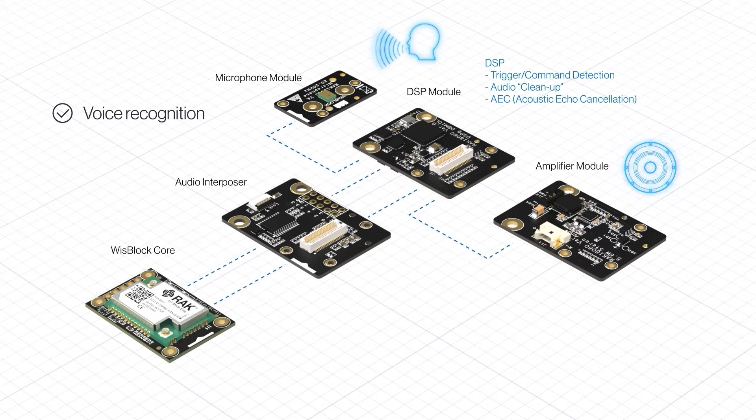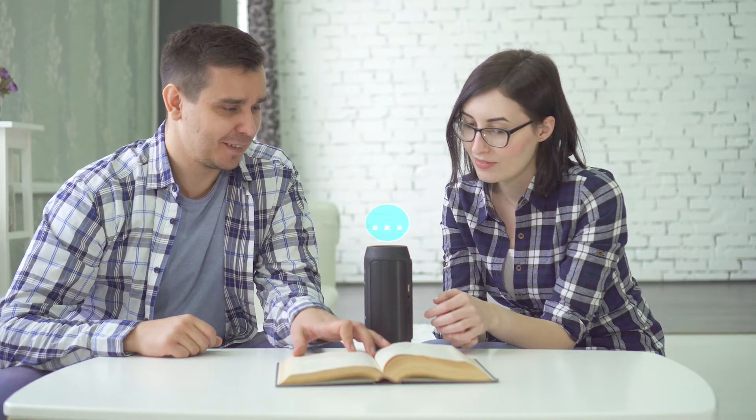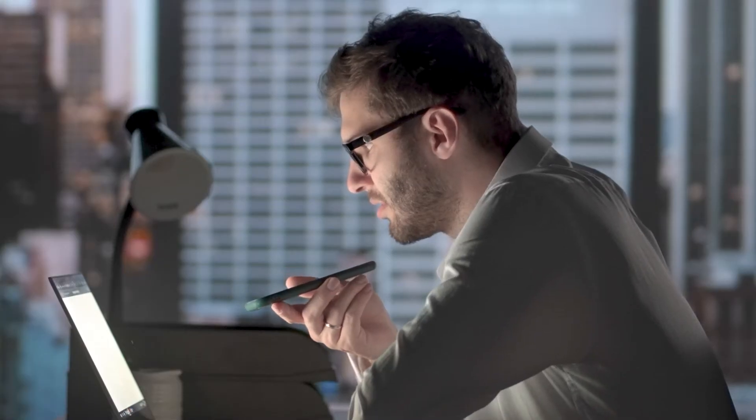Currently, the most common applications are in the field of voice recognition and processing. This allows you to interact with many devices like your phone, smart appliances and voice assistants. There are even some applications focused on security that can recognize your voice and tone. This is just the tip of the iceberg — there are so many sounds everywhere.